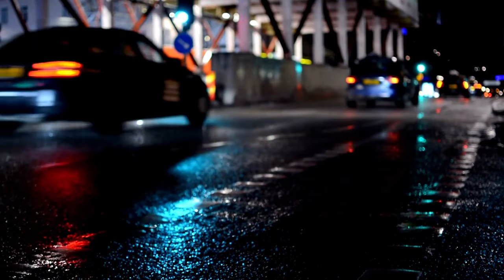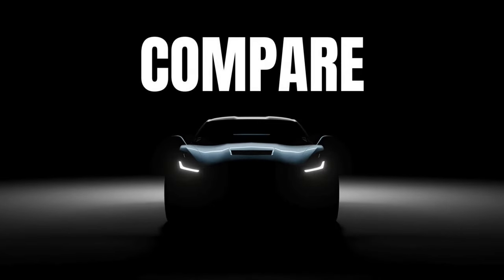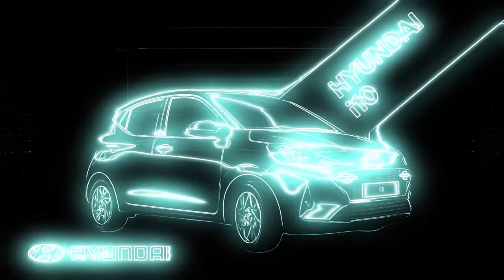Welcome to Car Compare Channel. In this channel, we compare and review all cars. In this video, we review the 2024 Hyundai i10 to fully review this car.